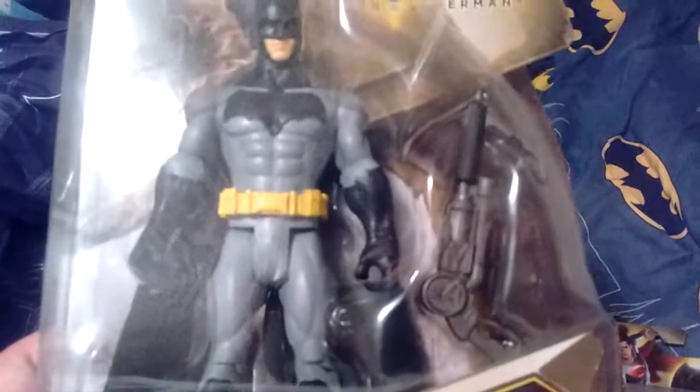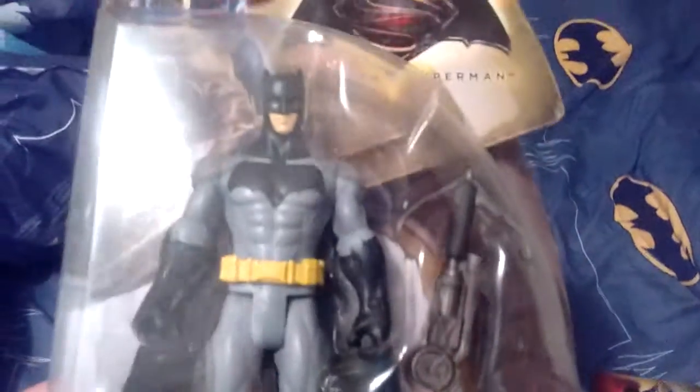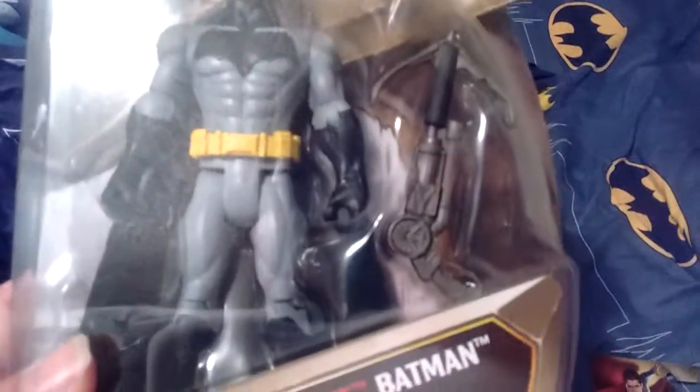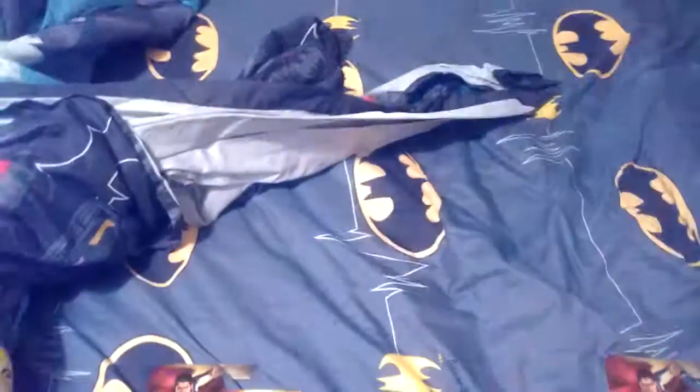This is Wuggler Batman. Got his Grapple right here.